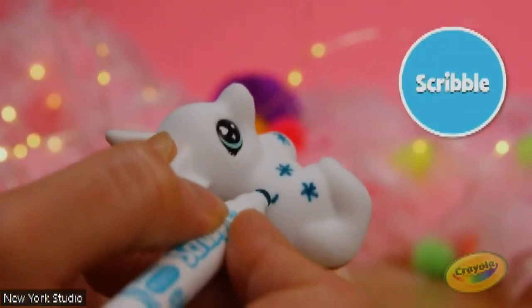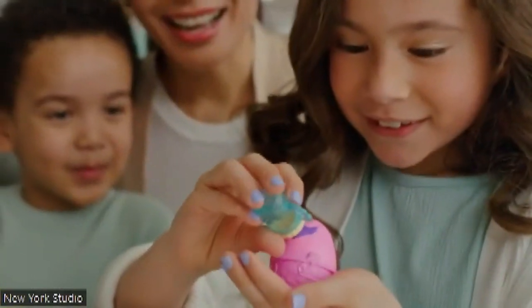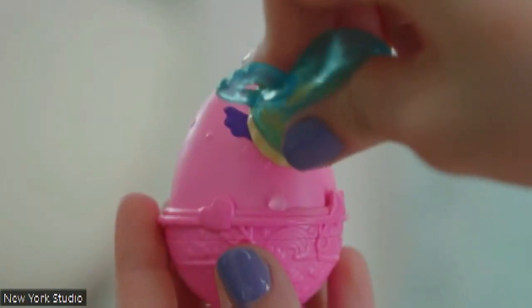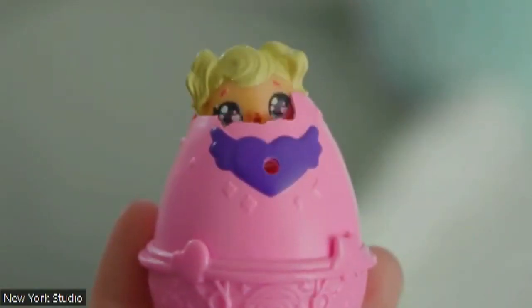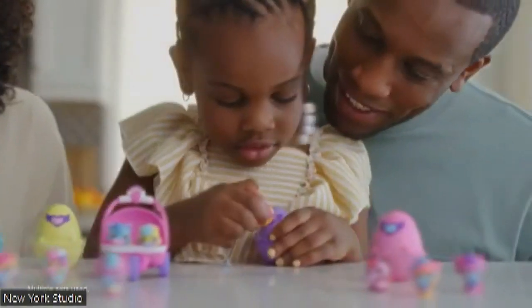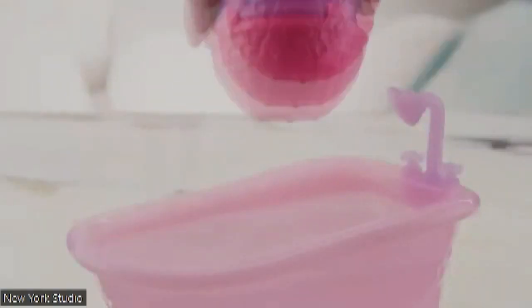Also over here, we've got the Hatchimals Alive. This is a new Make-A-Splash set. It comes with two Hatchimals eggs that you can put in the water bathtub. It will sparkle, it will hatch your eggs, and it will reveal two exclusive characters. $14.99 price point — so really great price point there. And I also love the nurturing play of that one.